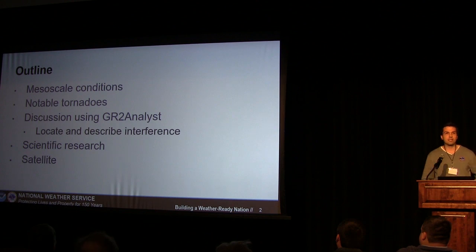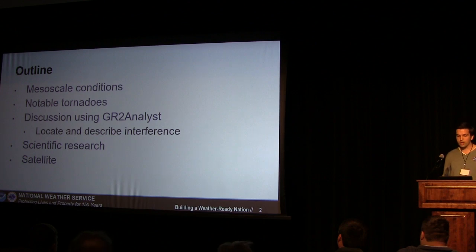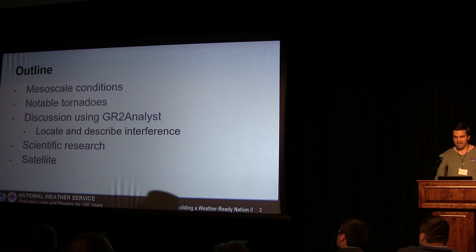Some of the things we're going to talk about are mesoscale conditions. I like to follow the top-down approach, so we'll refresh some of the ingredients we were looking at for this day. The two tornadoes we're mainly going to talk about are the Macy tornado and the tornado that was the strongest one, which occurred north of Roll, Indiana. Then we'll get into discussion with some audience participation using GR2 Analyst, describing and locating some constructive or destructive interference. I'll get a little into some scientific research papers and then conclude with some satellite data.